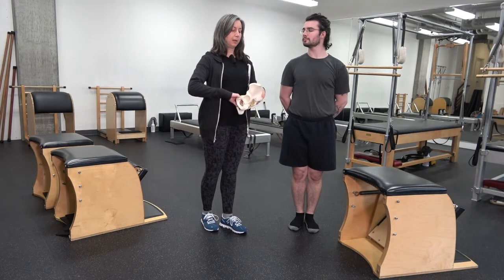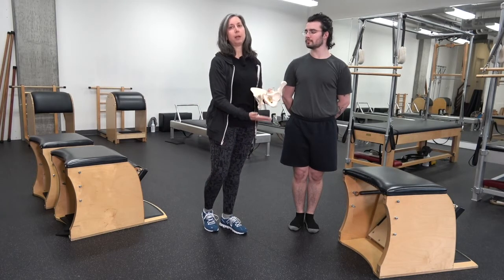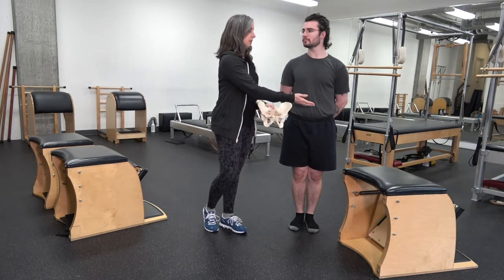Most of us think that the trunk ends maybe at our waist or maybe at our hips, but the axial skeleton and the torso goes all the way under the seat — what we sit on.